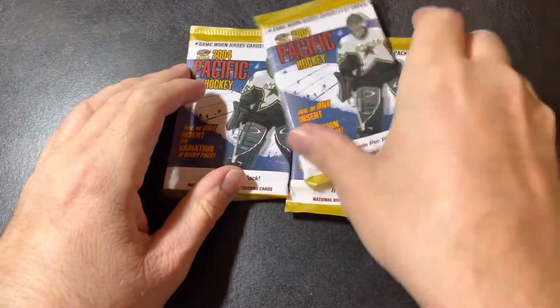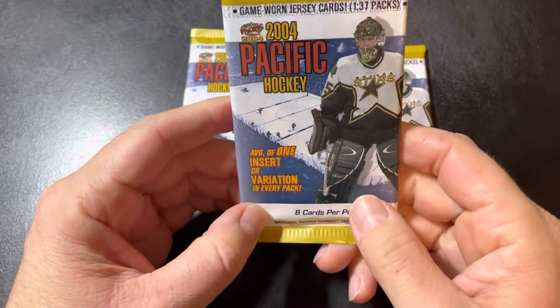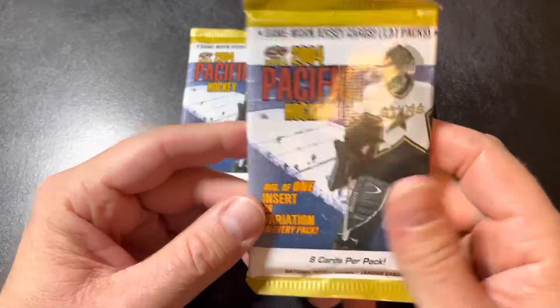What's up, everyone? Sean from Sean's Collectibles again. Got some $1.49 packs that I forgot about here — they just got buried in my bag.